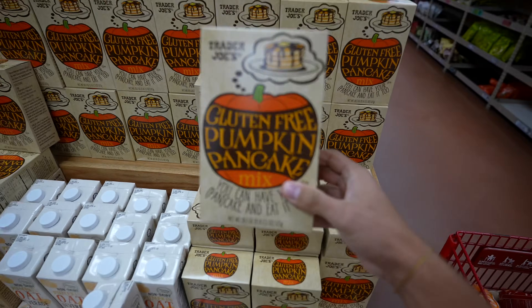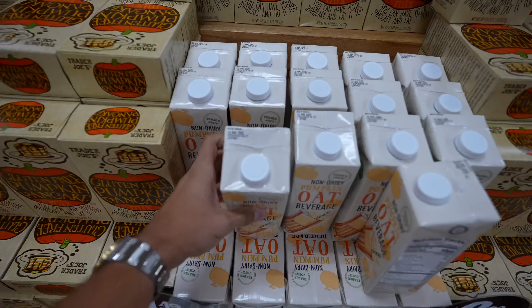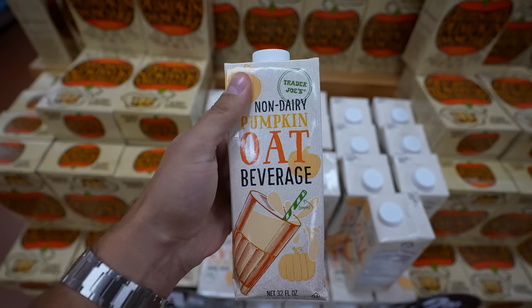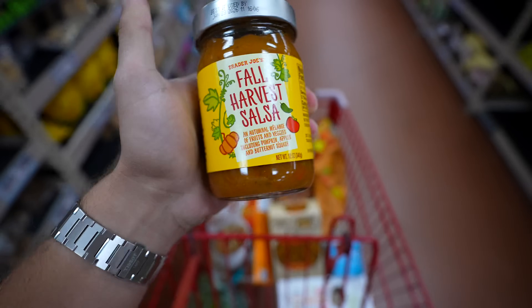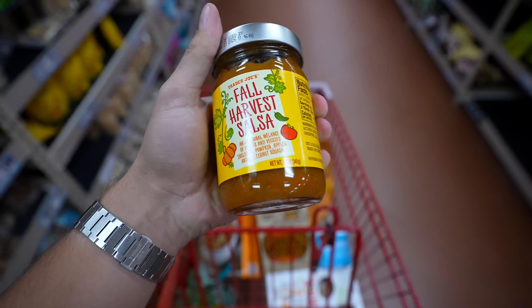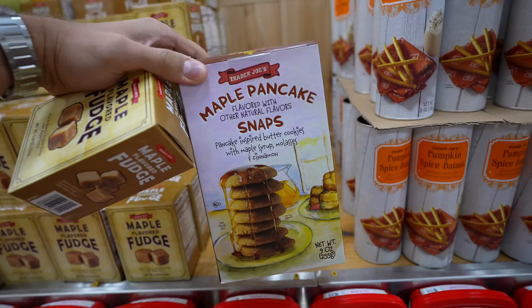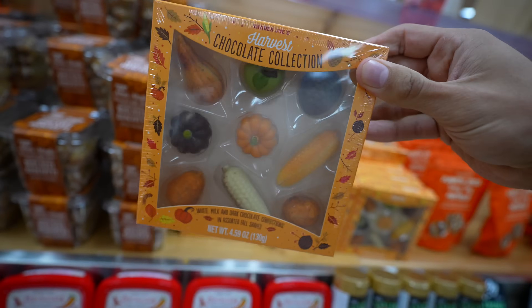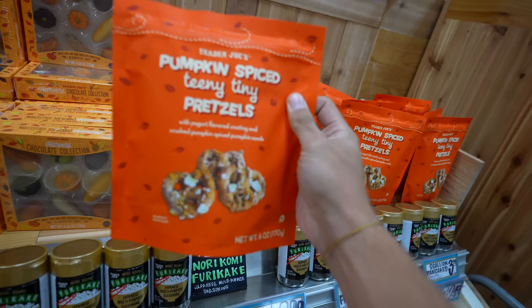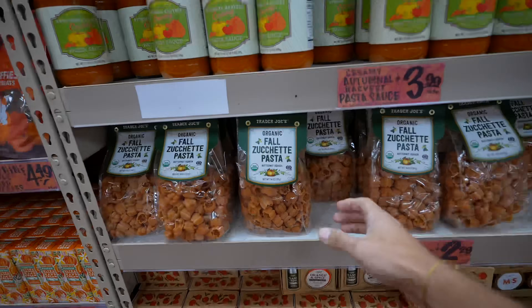Right next to the cider, we have pancake mix. Directions seem easy — not sure if I'm going to make it, but I'll get it regardless. They also have oat milk, but I don't drink oat milk so I'm not going to get that. This will actually be really good with the tortilla chips — some fall harvest salsa. We have maple flavored fudge, maple pancake snaps, pumpkin biscotti, mini maple walnut biscotti.